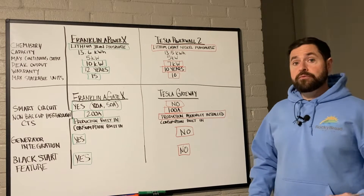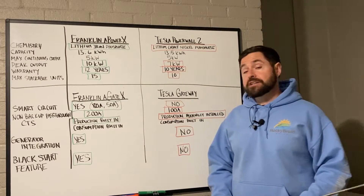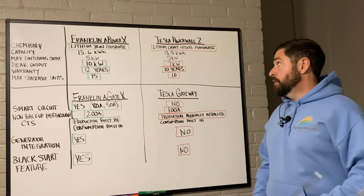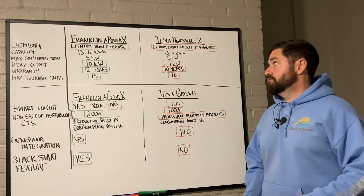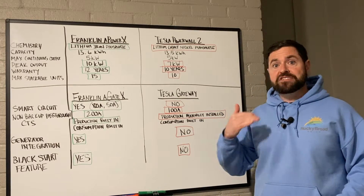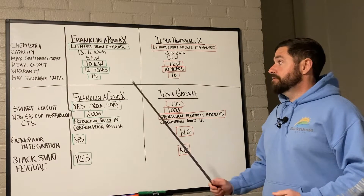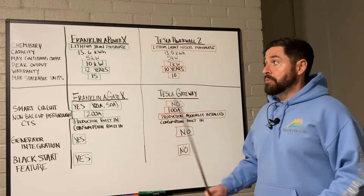The Franklin APower X has a 12-year warranty, compared to Tesla's 10-year warranty, so you get a couple of extra years out of the Franklin. You can stack up to 15 APowers in one system, while with Tesla you can only stack 10. That's generally a non-issue — I've personally never installed a 10-battery system, and above 8 batteries you hit the max output of the A-Gate X or the Tesla Gateway.